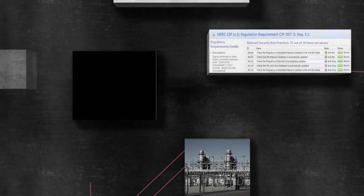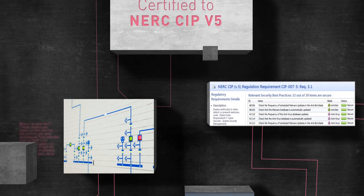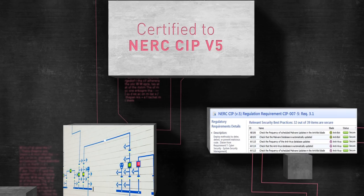And our compliance software blade provides a real-time assessment of emerging regulatory requirements like NERC CIP V5.